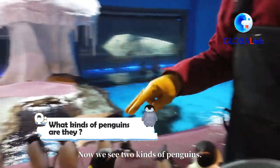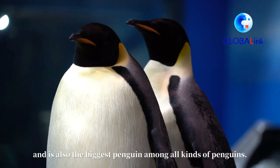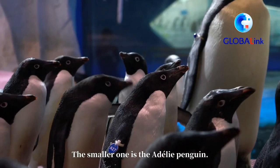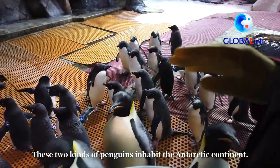There are two species here. The largest one and another slightly smaller species, both of which are living on the mainland.